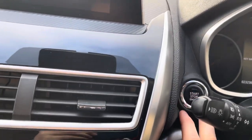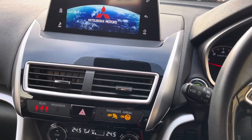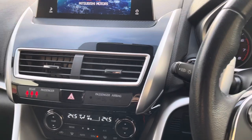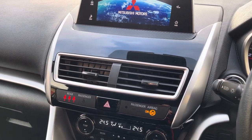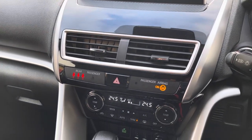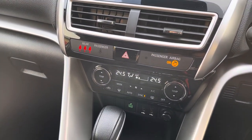You also get a start button — you just put your foot on the brake and start the car. It also comes with cruise control, automatic lights, automatic windscreen wipers, paddles for the automatic gearbox, and dual-zone climate control so the driver and passenger can set different temperatures.